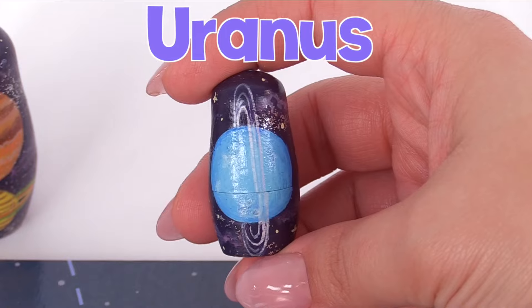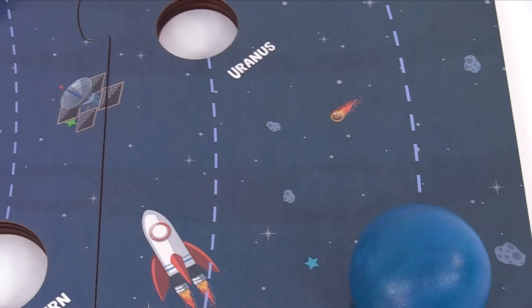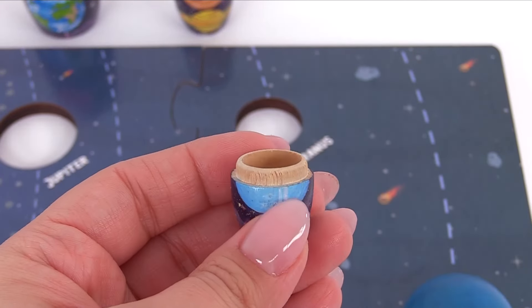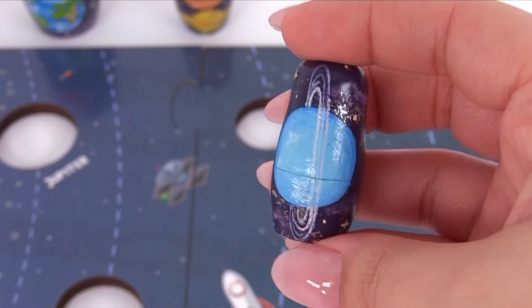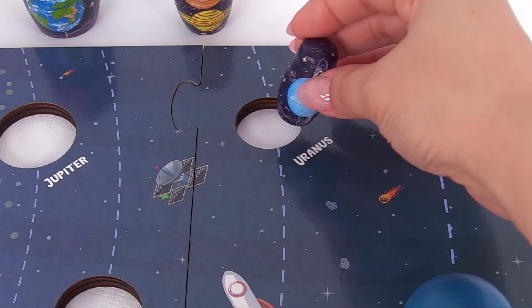Where are we off to next? Why, it's Uranus. Since Uranus is Neptune's only neighbor, it goes right here. It's an ice giant just like Neptune because it's far from the Sun. Let's take our Uranus nesting doll, open it up, and place the Neptune nesting doll inside.